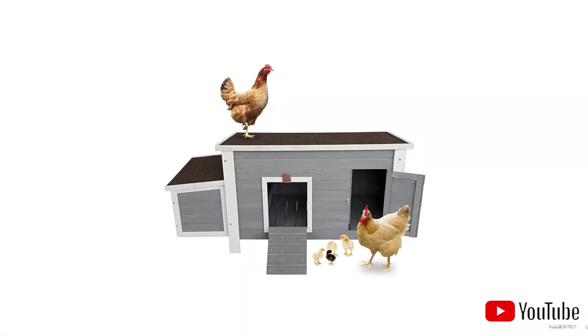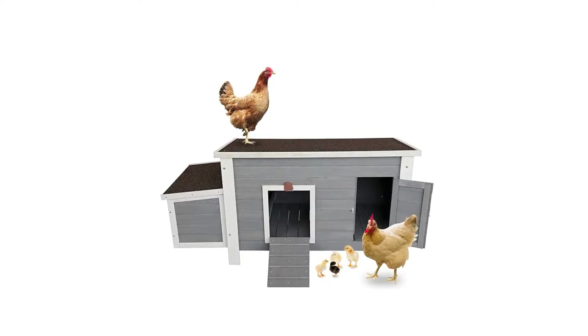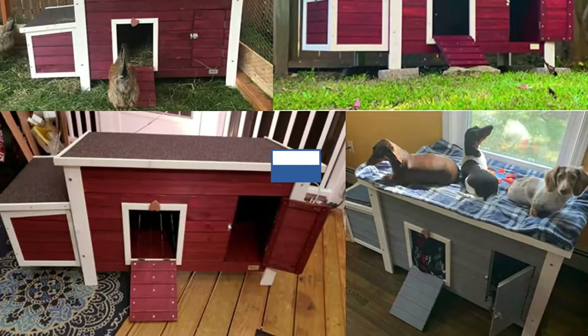Three removable floor panels make the coop easy to clean. The coop's downsides are that the top cannot be opened, and if you want a roost or run for the birds, you'll have to add them yourself.